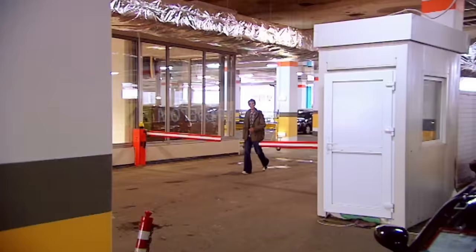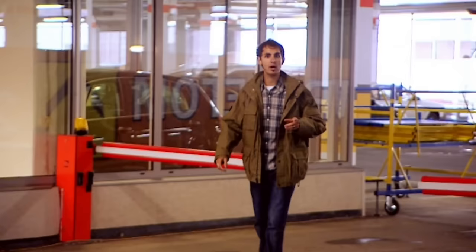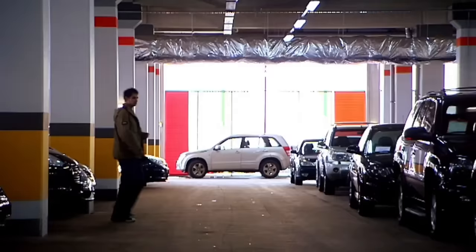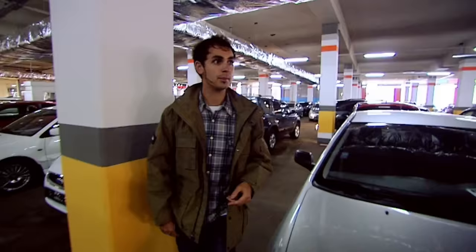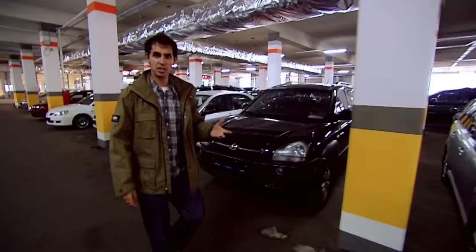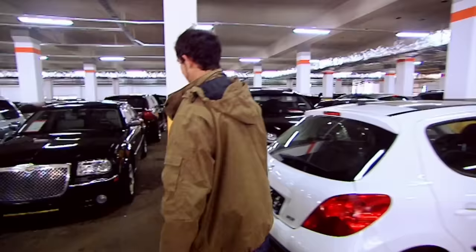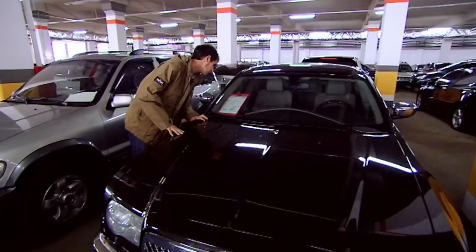I've come down into the belly of Major City — this is the department where they bring all the trade-in cars, all the part-exchanges. If someone's gone and bought a new car and wanted to trade their old one in, this is where it comes.